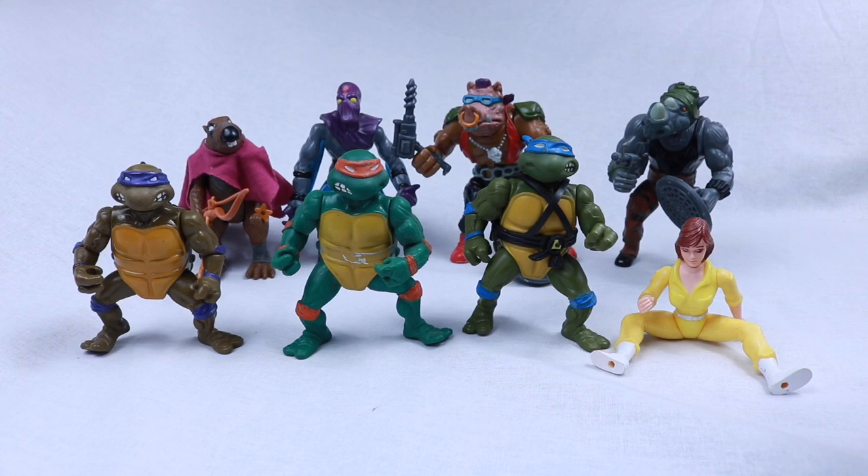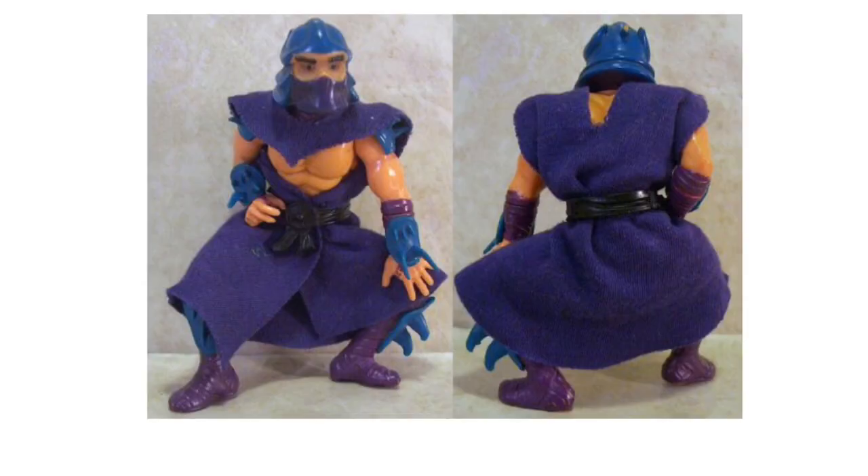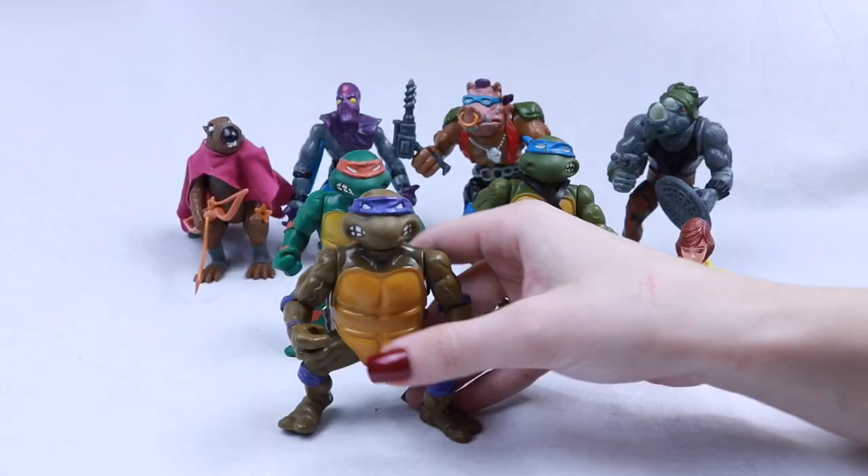The first line we're looking at is the basic assortment from 1988, and that includes 10 figures altogether. I am missing two — Shredder and Raphael.